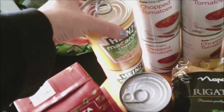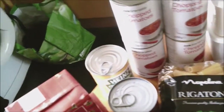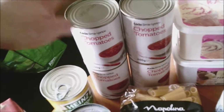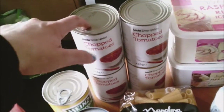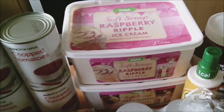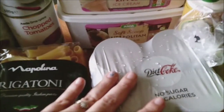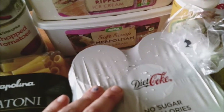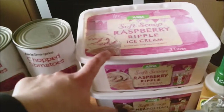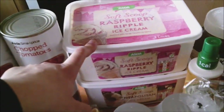Then we've got two tins of macaroni cheese for Lily — that's her treat. Then we've got four tins of chopped tomatoes — they're speed and a good staple in most recipes. Two lots of ice cream — we've got raspberry ripple and Neapolitan. They're for the kids because raspberry ripple is my favourite but I haven't got a clue on the sins of those.